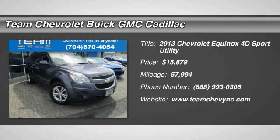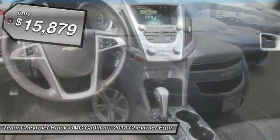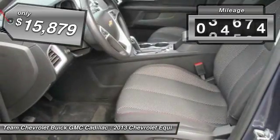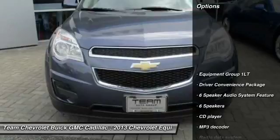The 2013 Equinox. Fuel efficiency, safety, and value equals the Chevy Equinox, and is priced below $20,000. This vehicle has less than 60,000 miles. Here are some of this vehicle's great options.